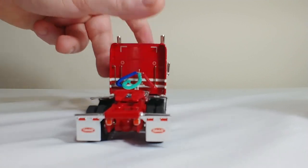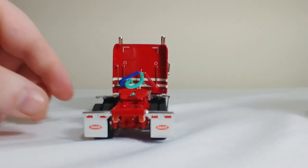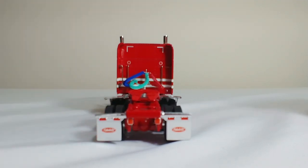Looking from the rear, we can see the coiled lines in three different colors and some nice Peterbilt branded mud flaps, which look great. So, there is the truck.